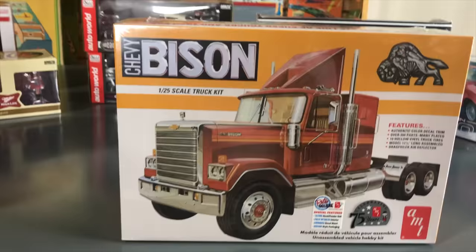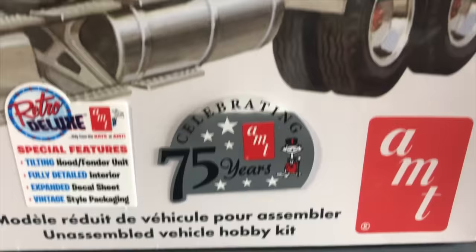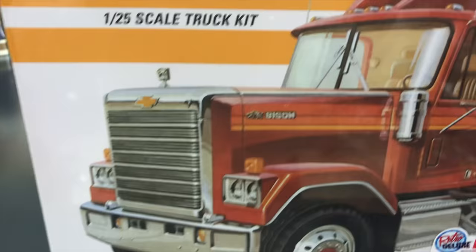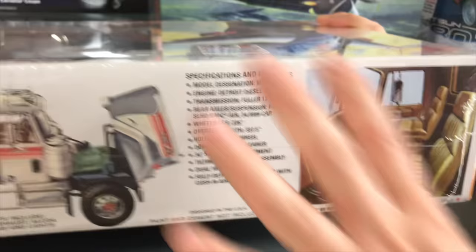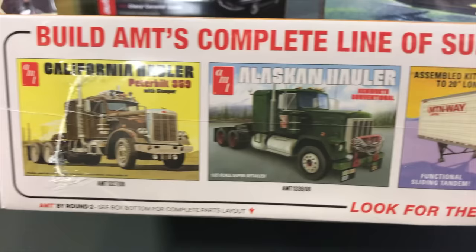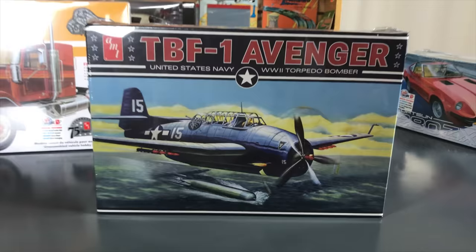Moving from automotive to semi-truck kits, we have the 1/25 scale Chevy Bison kit. It's a massive kit with over 300 parts, many chrome-plated, 10 hollow vinyl truck tires, builds up to about 12.5 inches long, and features a tilting hood, fully detailed interior, and an expanded decal sheet with vintage-style packaging. It includes a Detroit Diesel V8 engine. You can also match it with our Great Dane trailer and other accessories.